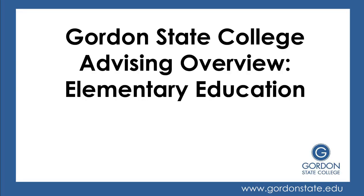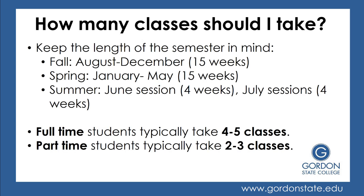Hello, this is Gordon State College's Advising and Review for Elementary Education. A common question is: how many classes should I take?